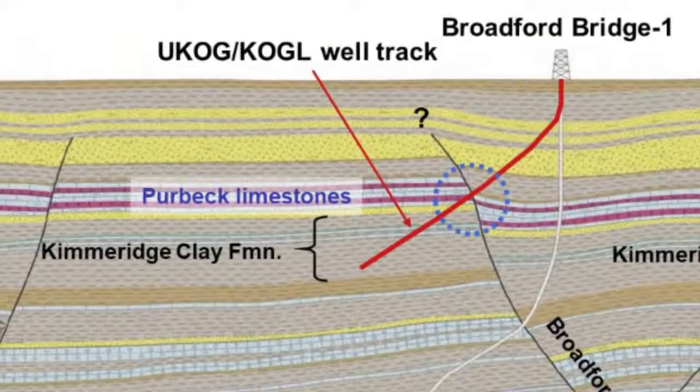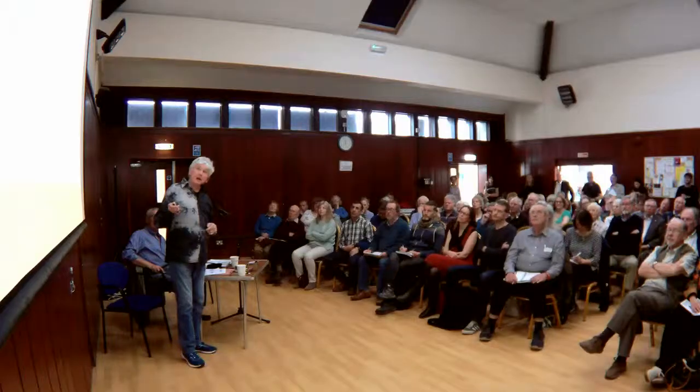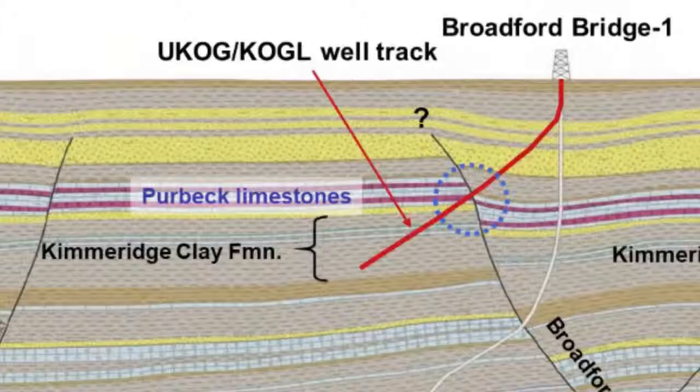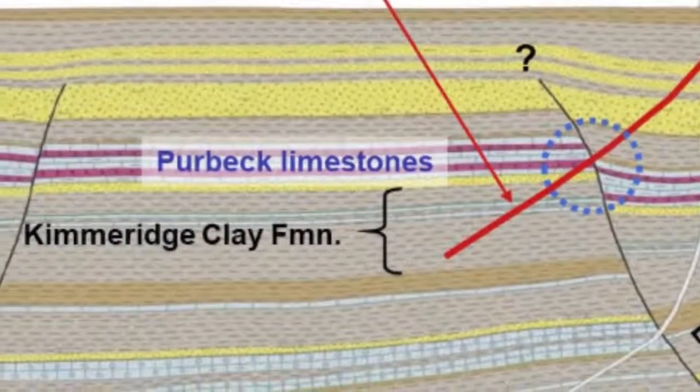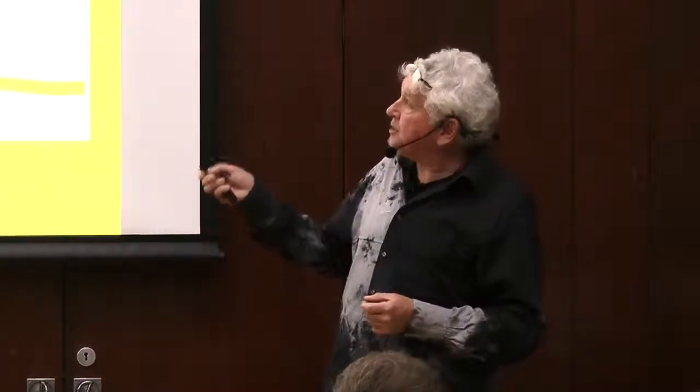Yukon didn't drill as per the license. The planning permission was specifically granted for drilling down to the Willow Prospect, but Yukon went off at an angle — much shallower — and at a completely different azimuth, going to the northeast instead of the northwest. This was illegal because they did not have planning permission for this. They just did it anyway and seemed to get away with it. Furthermore, I understand they acidized the well to try to get flow moving, and this acidization was not an approved thing to do.